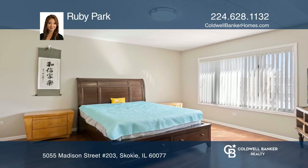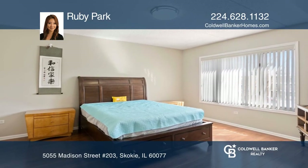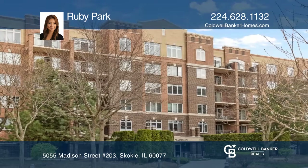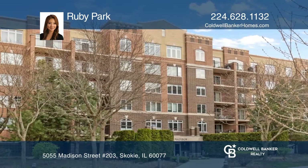This convenient location is close to shopping and dining, the library, and easy access to transportation. To see it yourself, schedule a tour with Ruby Park.